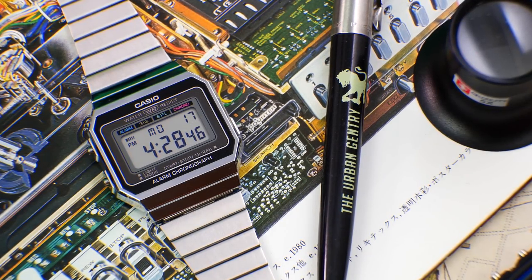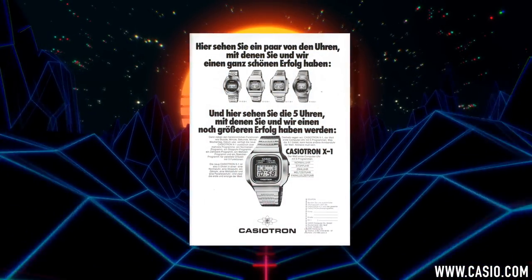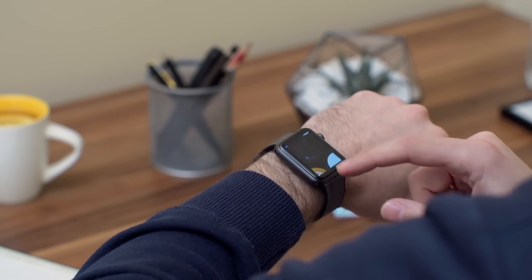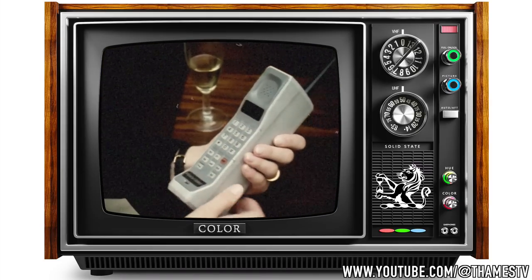I don't know about you, but I immediately think of Buck Rogers. It made horological history by being the first digital watch ever to include an automatically changing calendar function. We definitely take it for granted these days, with all the fancy schmancy things smartwatches are capable of. But you've got to remember, at the time this was the hottest and newest must-have tech.